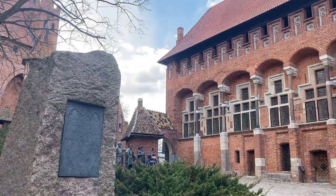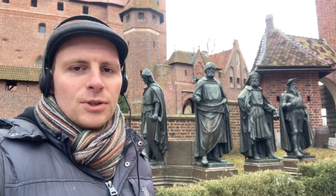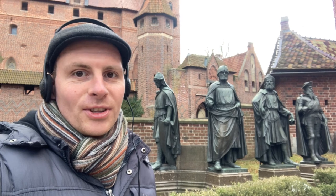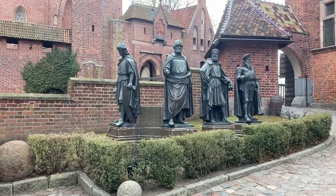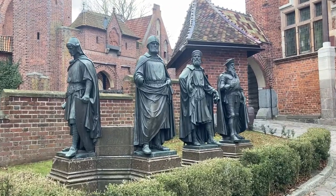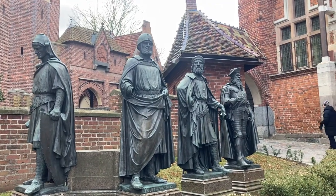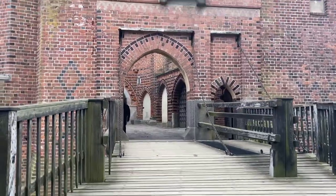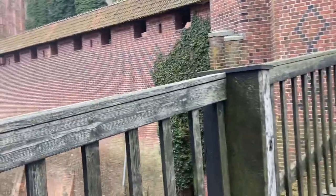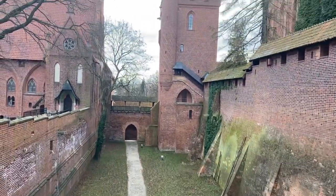Within this area of the castle, rooms were available for guests of the order and other crusaders to stay. It's also here that the Grand Master's Palace can be found. This is a Teutonic castle, and these are the masters of the Teutonic Knights, who fought in the Crusades. The knights still exist today, though their work is now focused on charity rather than military conquests.